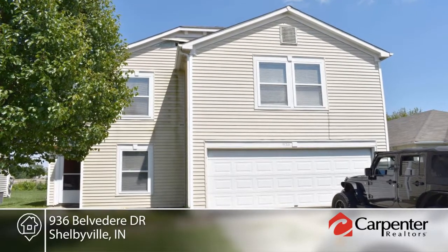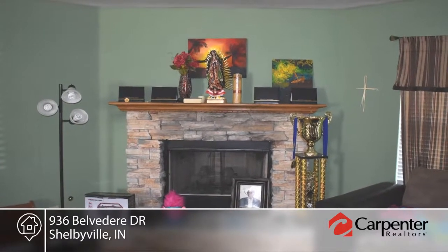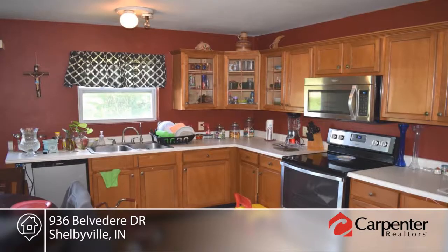Welcome to this two-story, four-bedroom, two-and-a-half bath home. Step inside the open living room with gas log fireplace, which leads into the large eat-in kitchen.